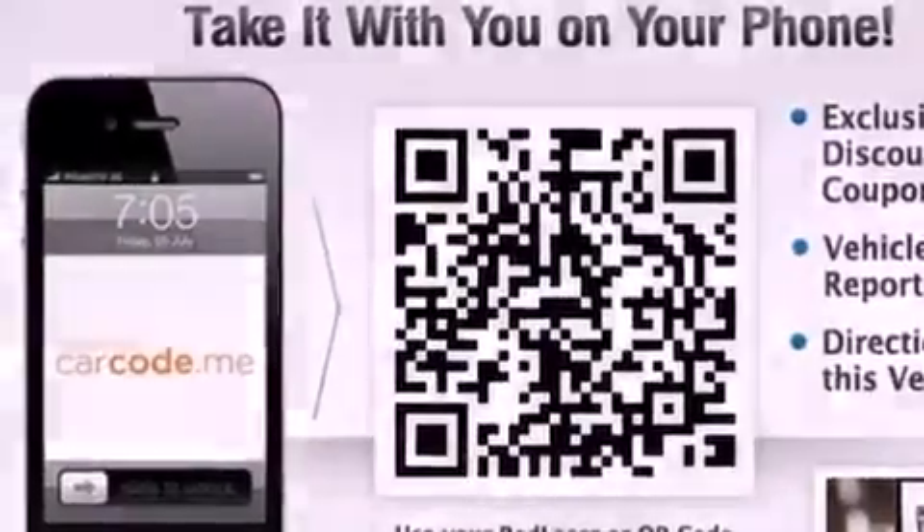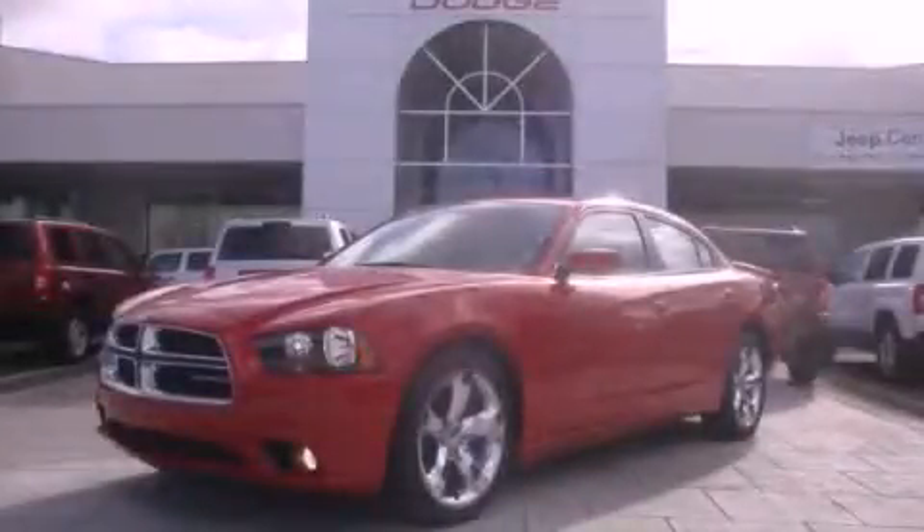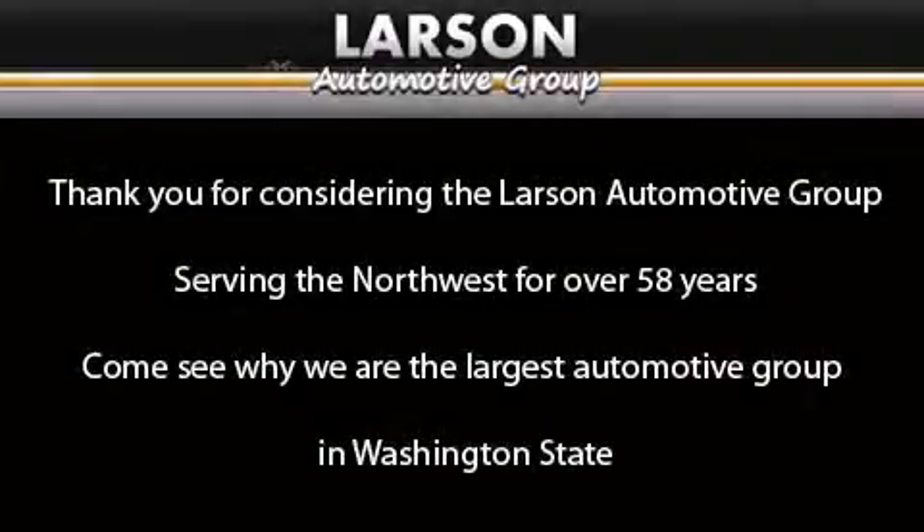This vehicle won't last long at this price. Call and arrange a test drive now. Thank you for considering the Larson Automotive Group, serving the North West for over 58 years. Come see why we are the largest automotive group in Washington State.